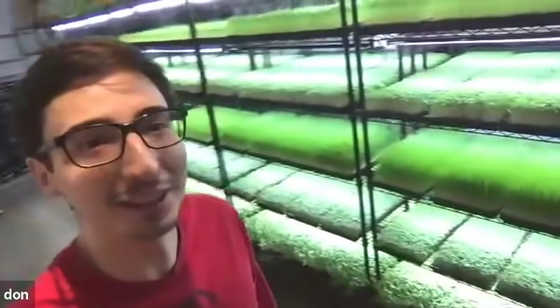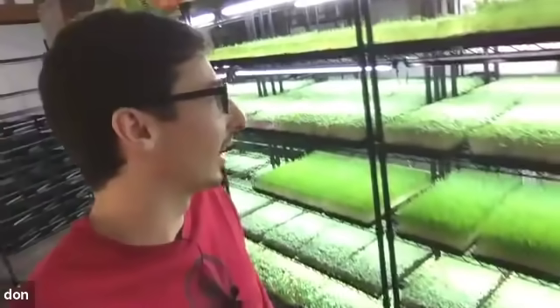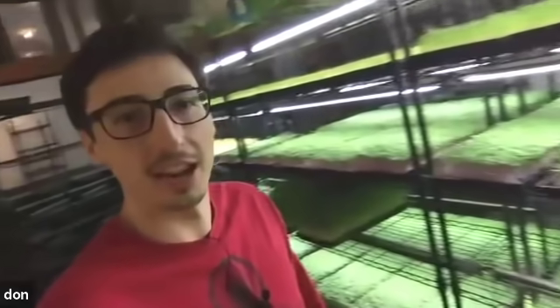You can see these are microgreens racks — everything grows vertically. I've got wheatgrass, broccoli, pea, sunflower, radish, barley grass, and a microgreen mix.